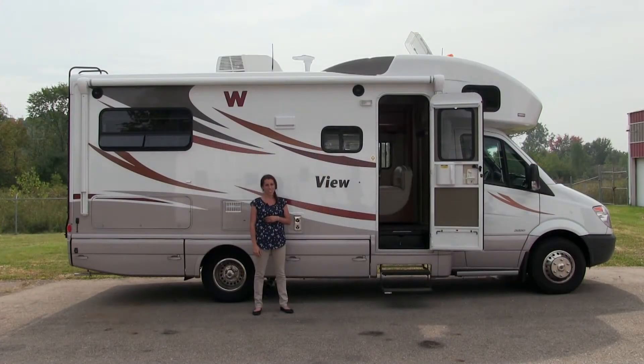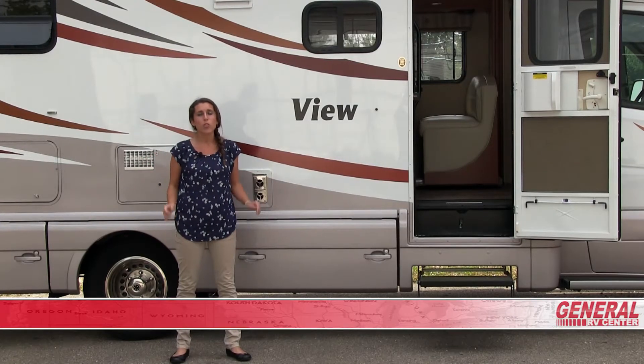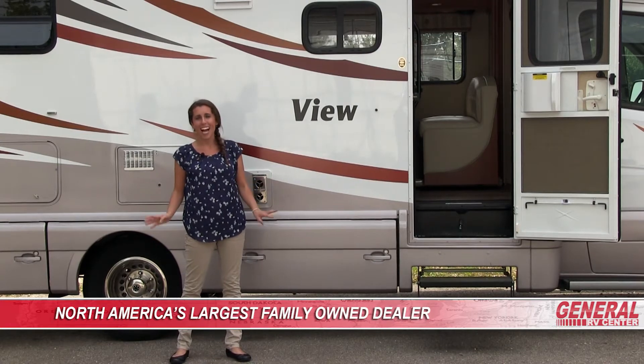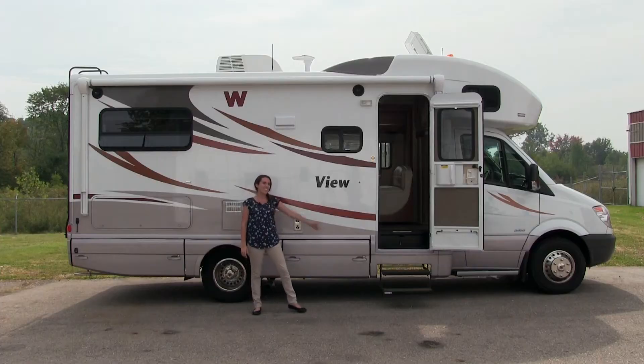I'm Kristina with General RV Center, the nation's largest family-owned RV dealer. With 10 Super Centers in five states, we have over 2,500 RVs in stock, including this luxury Class D Motorhome. Let's take a look inside of it.